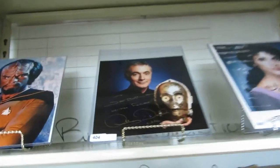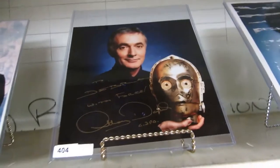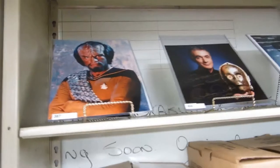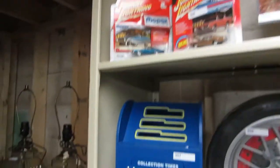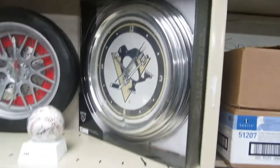Who's this? The guy that played C-3PO — Anthony Daniels, I think. We have Worf, Wayne Gretzky, McFarlane, Wicket, some Mopar, a mailbox, clocks, and a neon clock of the Pittsburgh Penguins — pretty cool.